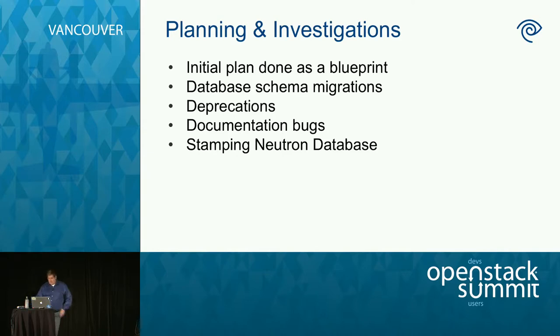Finally, doc bugs. The docs are great, but there were bugs — I saw incorrect default values, config values in the wrong places. Even the Nova compat flag had the wrong name in the docs. So check the docs, but you may need to double-check that the values are right. We submitted bugs and tried to fix them when we had time. Also, our Neutron database was not stamped to Icehouse. Without a stamp, the database migrations weren't going to be run by Puppet. So we pushed out a stamp.